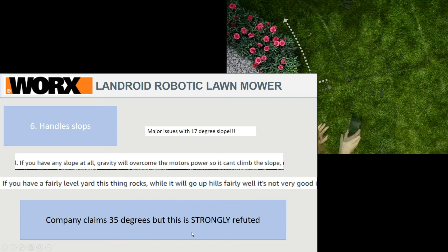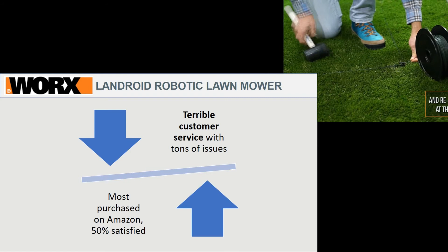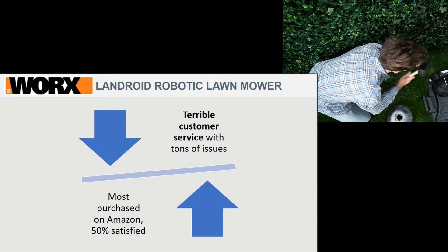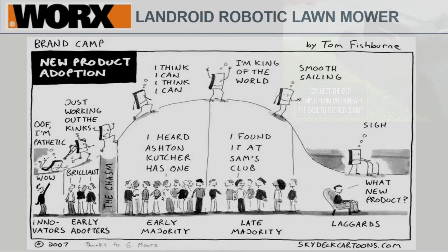Overall, my verdict is that the terrible customer service combined with a ton of issues certainly outweighs the fact that it's the most purchased and reviewed product on the market. When you're dealing with a product in its early infant stages with advanced automation, you know there's a good chance it's going to have problems, and you want to go with a company that has the most responsive and best customer service. For this reason, I don't think I would go with the Worx. I would recommend checking out some of the other product review videos at the end of this video to find a better product for the price.